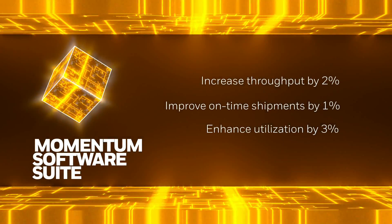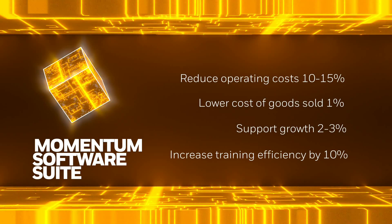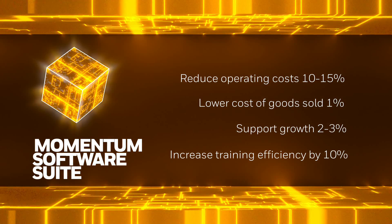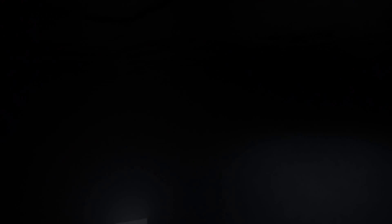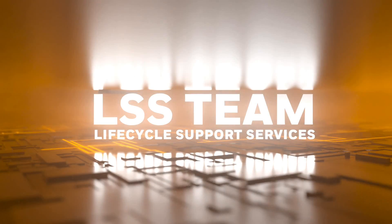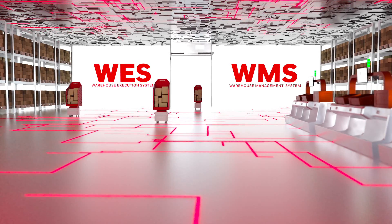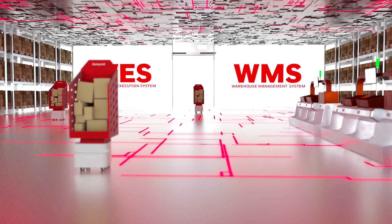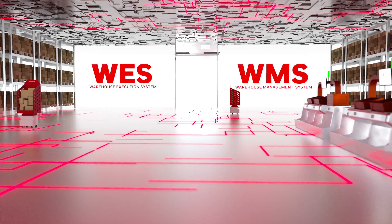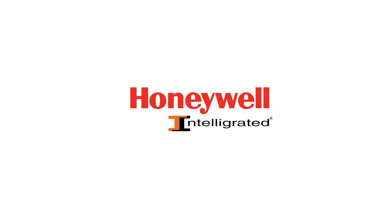Now that you've seen how software supports your automation infrastructure, the next step is to identify areas that need to be upgraded in your operation. The Lifecycle Support Services, or LSS Team, from Honeywell Intelligrated is uniquely qualified to help. Whether you need to upgrade your existing machine control platform or add Momentum WES and WMS functionalities, the LSS Team can maximize the performance of your warehouse automation software to meet the increasing demands of e-commerce fulfillment. Let us help you start planning your upgrade today.